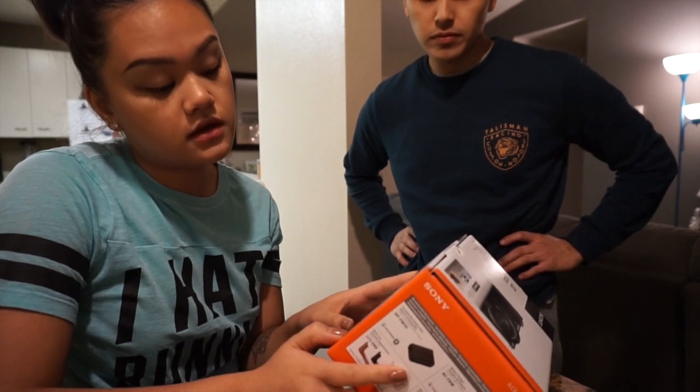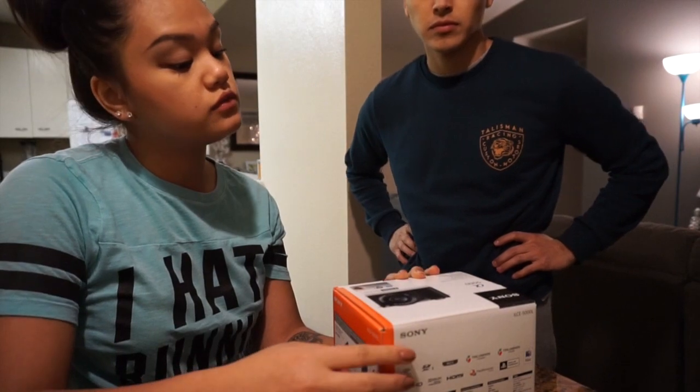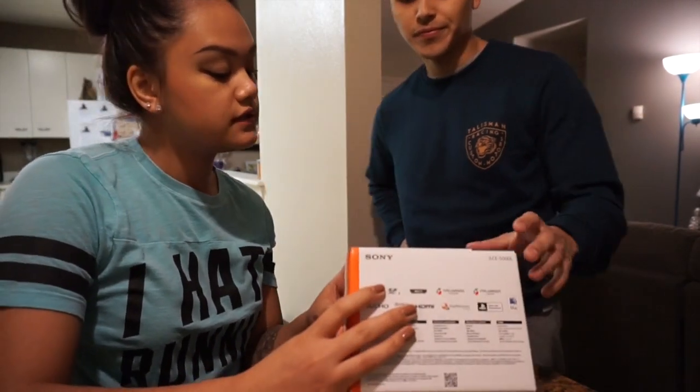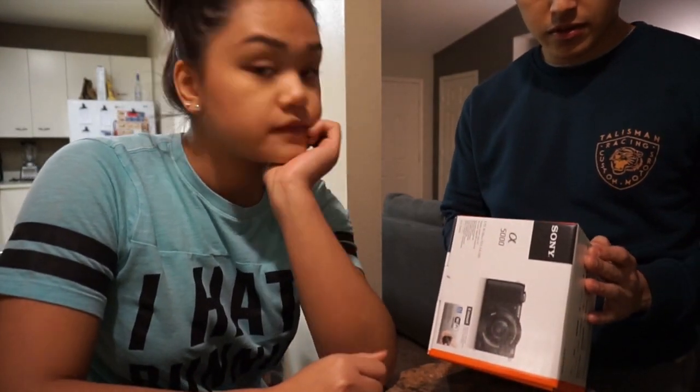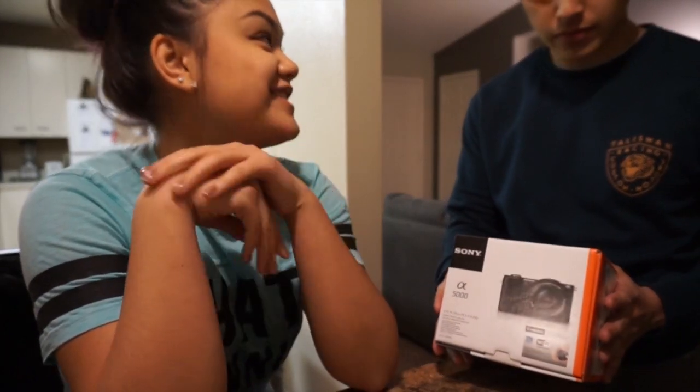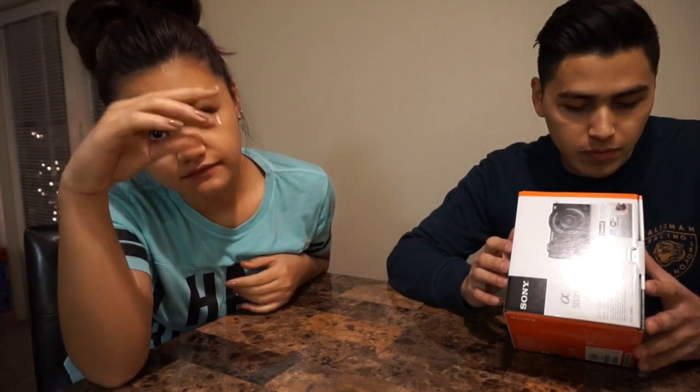It has WiFi built in so that means I can transfer it from my camera to my phone. You just have to have it close to the camera. And did you know it was also touch screen? That's pretty cool. It's pretty nice compared to the other two cameras that we saw. It comes with the Sony strap right here. And then you can take your selfies with it too, because it has a flip-up screen.